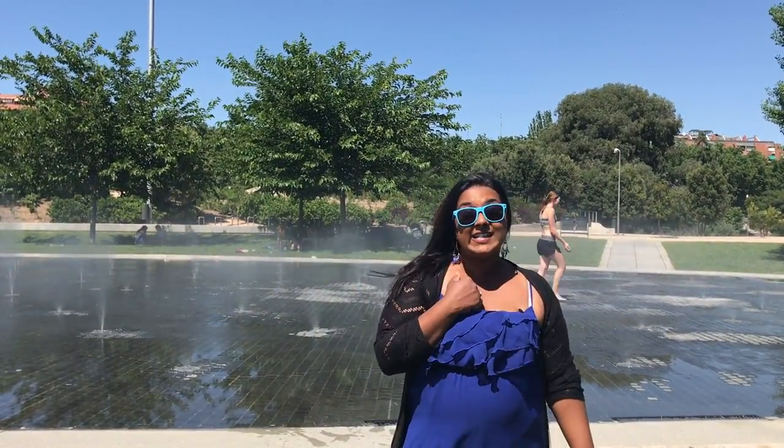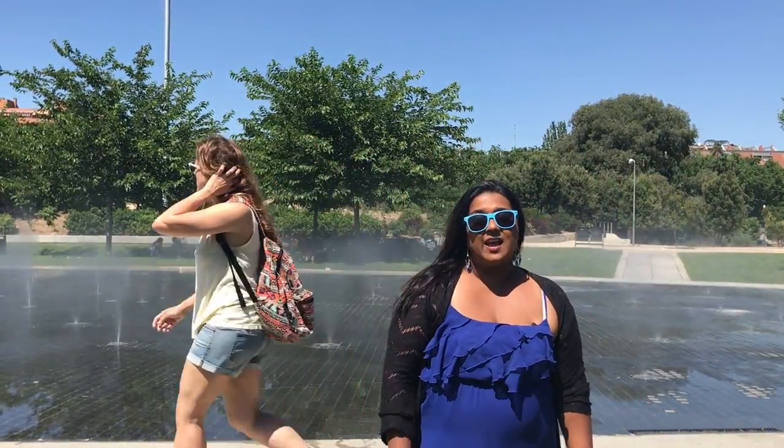We're in Madrid, the capital of Spain and our 8th city. We are getting pretty tired from running from attraction to attraction, so we decided to take it pretty easy and enjoy a truly Spanish lifestyle. We're waking up at 8, going to bed past midnight, and with a city of over 4.5 million population, we decided not to rush for tickets and just take it easy.